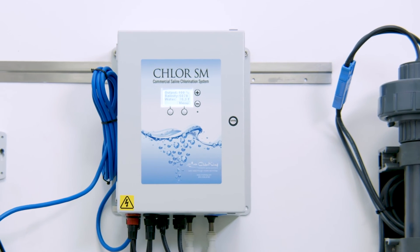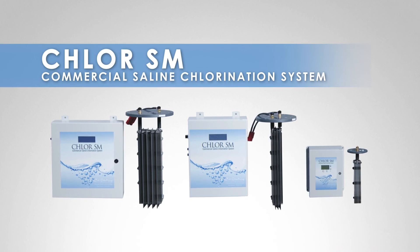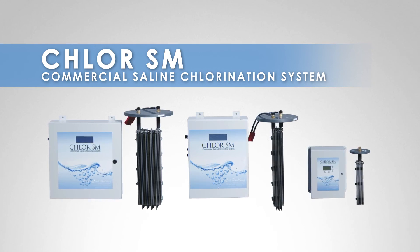Chlor-SM's simplicity, unique design, and ease of use make this line of generators the most viable alternative on the market to traditional chlorine.